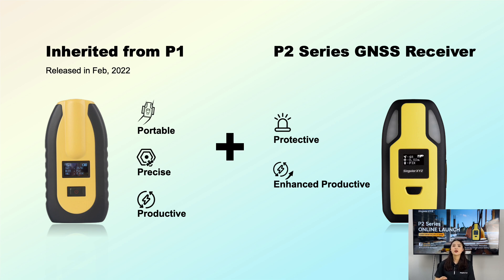The new PRODUCTIVE feature comes with our upgraded alert functions, warning users from dangerous areas. P2 can guarantee your safety during working. Additionally, we have integrated an IMU module for tilt compensation to enhance productivity and efficiency. The P2 series is all about providing a better user experience with cutting-edge technology.